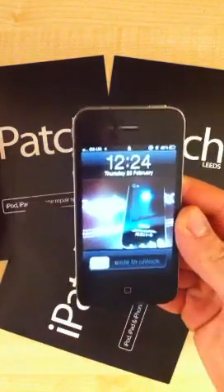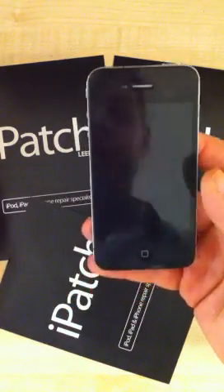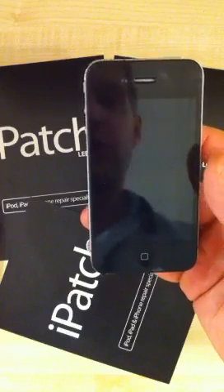Hi there, this is iPatch. We just discovered a little security flaw in the iPhone 4 running iOS 5.0.1.